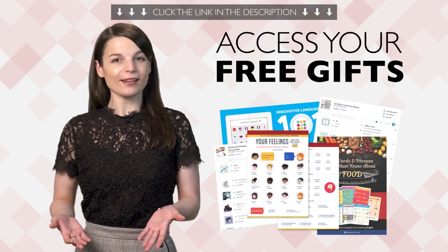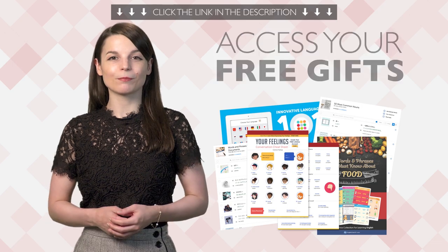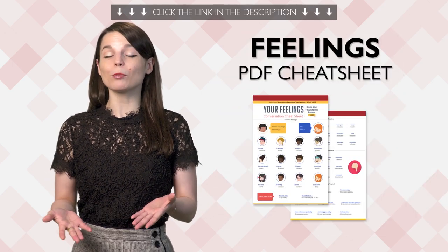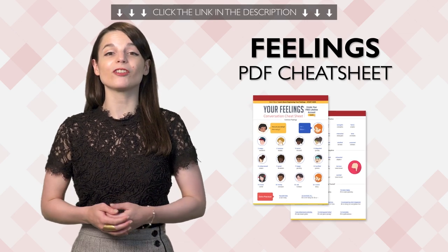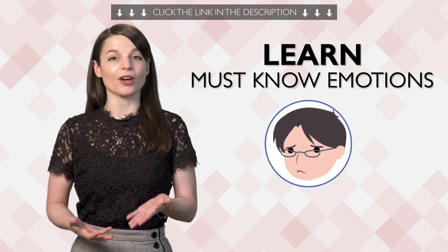Access your free language gifts right now before they expire. Here's what you're getting this month. First, can you talk about your feelings? You'll be able to with the brand new Feelings PDF Conversation Cheat Sheet. You'll learn all the must-know emotions in your target language.